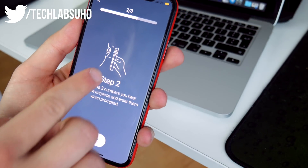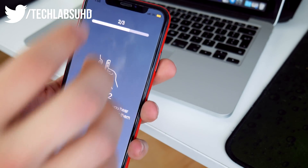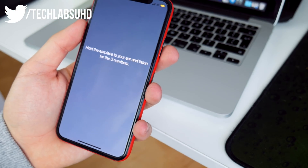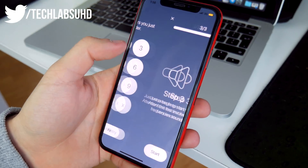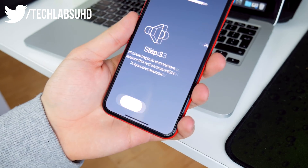Now we need to listen to the earpiece and tell it the special code that comes from it. It's testing every single aspect of your device. Okay — one, one, five. Great, that's working. Now it's testing the speaker on the bottom.